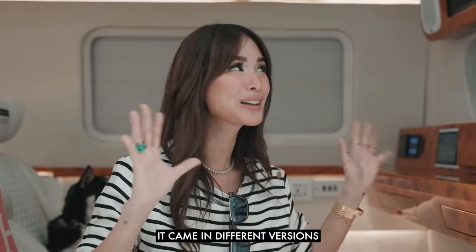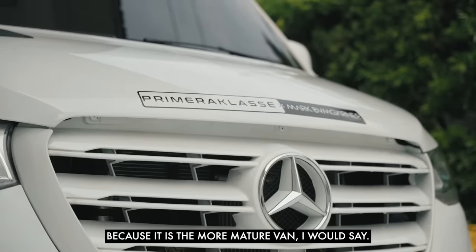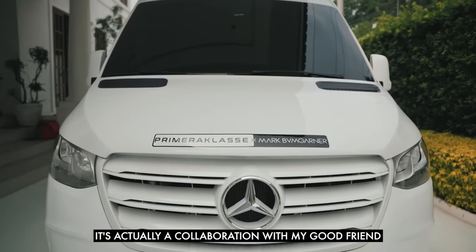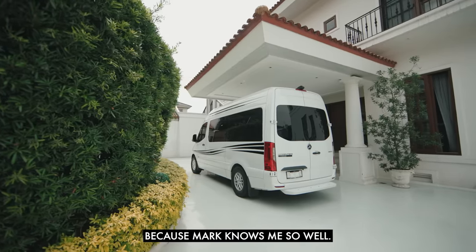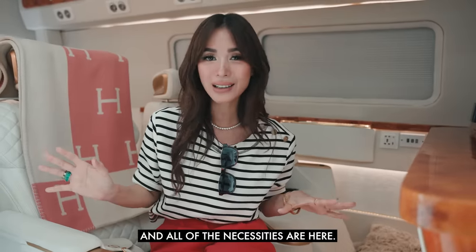This would be one of my best vans because it is the more mature van, I would say. It's actually a collaboration with my good friend Mark Bumgarner and Primera Classe. They really did everything for me because Mark knows me so well, so all of my needs and necessities are here.